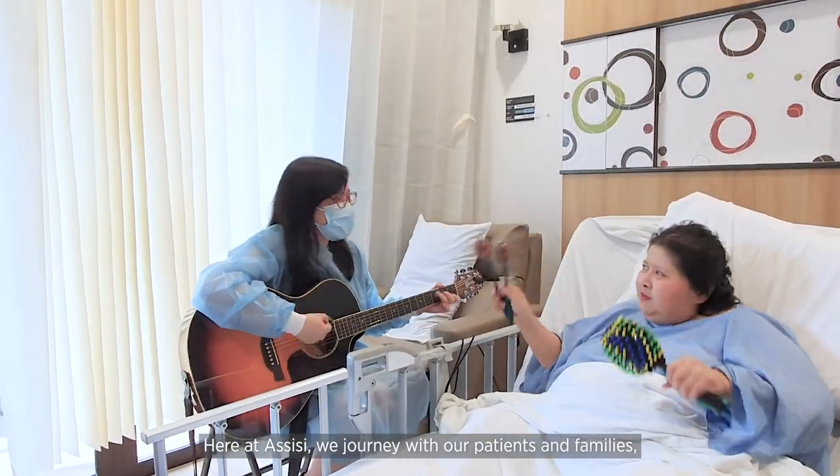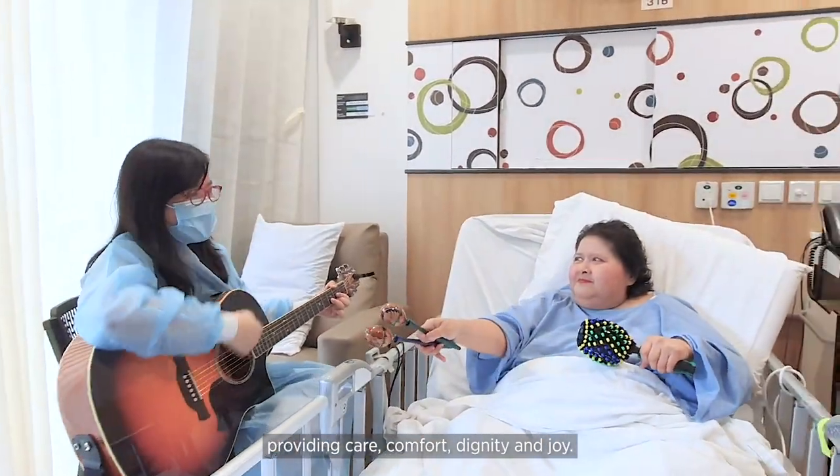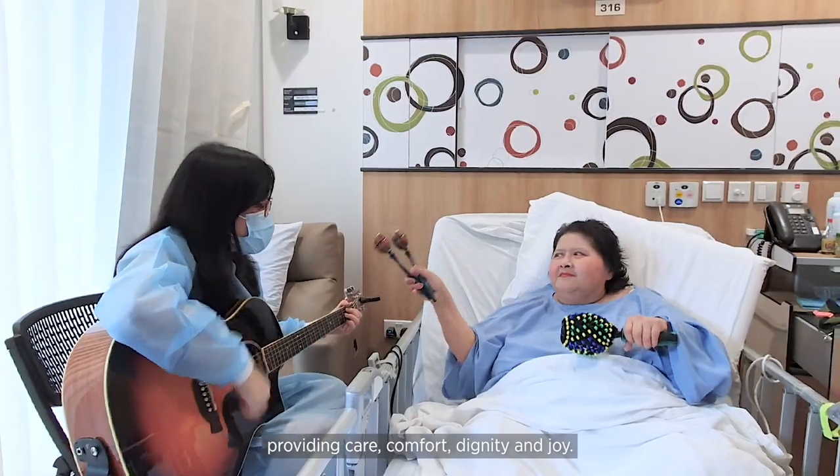Here at RCC, we journey with our patients and families, providing care, comfort, dignity, and joy.